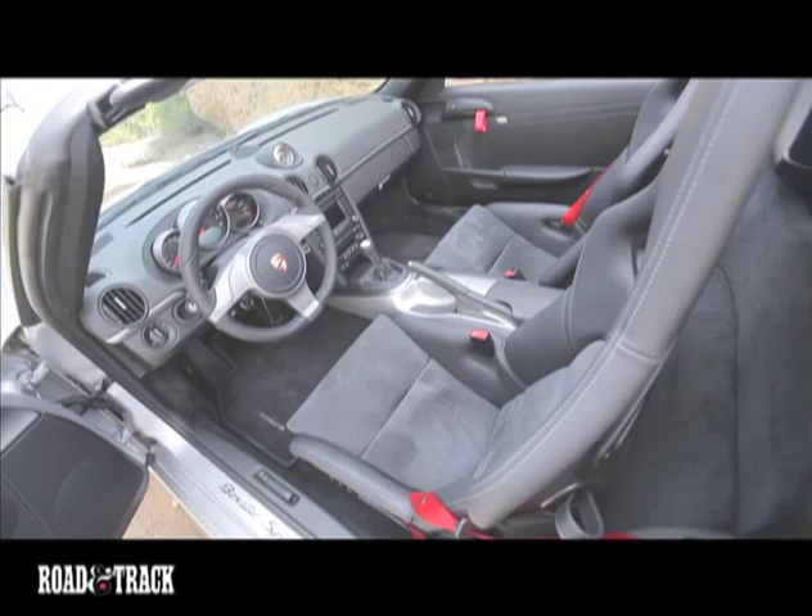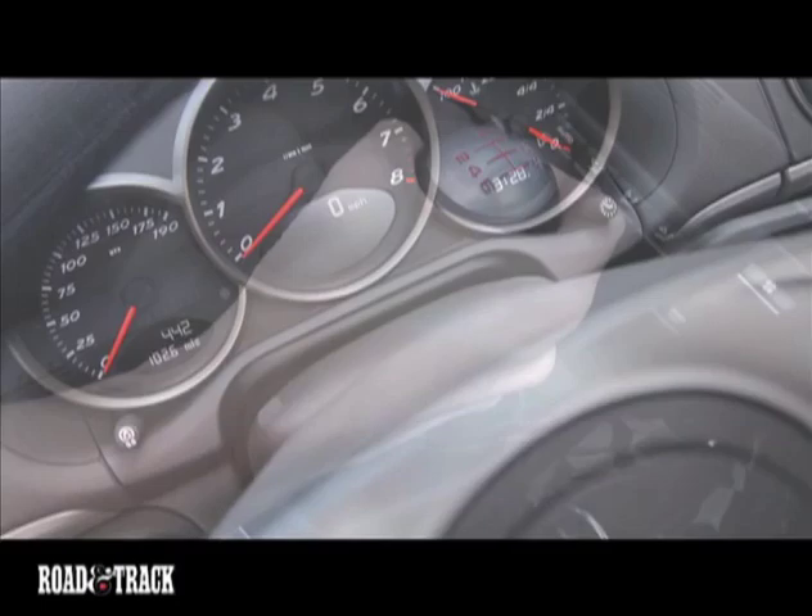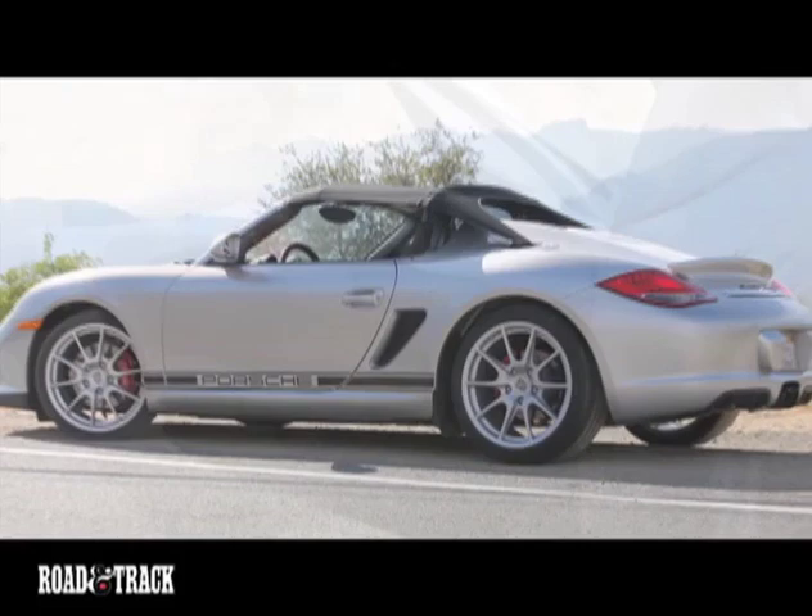When creating the Spyder, Porsche emphasized weight reduction, and inside you'll find that everything is pared down to the essentials. There is no radio, air conditioning, or power seat. However, all can be added as options.